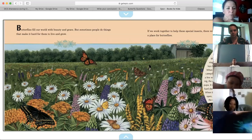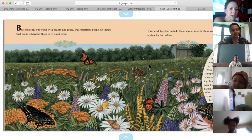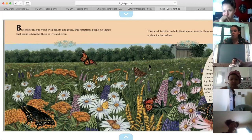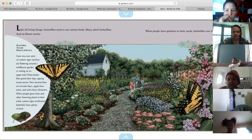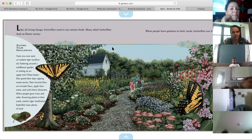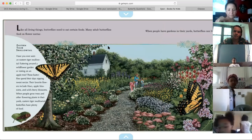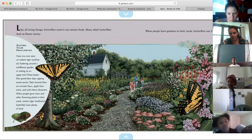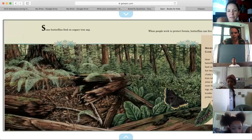Butterflies fill our world with beauty and grace, but people do things to make it hard for them to live and grow. If we work together to help these special insects, there will always be a place for butterflies. Like all living things, butterflies need to eat certain foods. Many adult butterflies feed on flower nectar. When people have gardens in their yards, butterflies can live and grow. The pictures in this book are so beautiful — look at that butterfly!